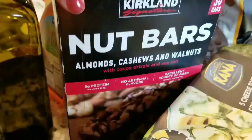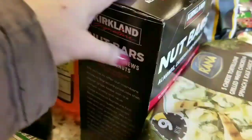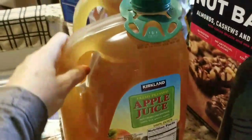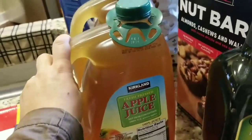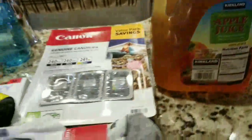My husband requested the Kirkland nut bars — their version of Kind bars, he loves those. I got some more avocado oil and another two-pack of apple juice. I like Simply Apple but this is more economical and easy to grab.